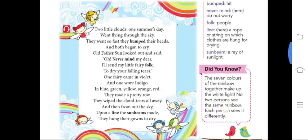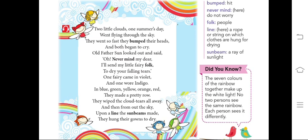Let's understand it line by line. Two little clouds, one summer's day — it means it was one summer day, in the summer season, two little clouds were there, went flying through the sky. Those two clouds were moving in the sky. They went so fast, they bumped their heads. Bump means to hit — they hit their heads with each other and both began to cry. Just like if you hit your head with someone, you feel pain and cry. Same happened with the two little clouds.